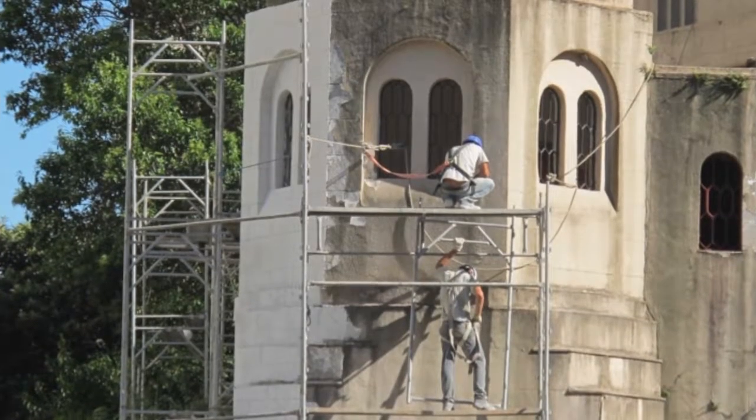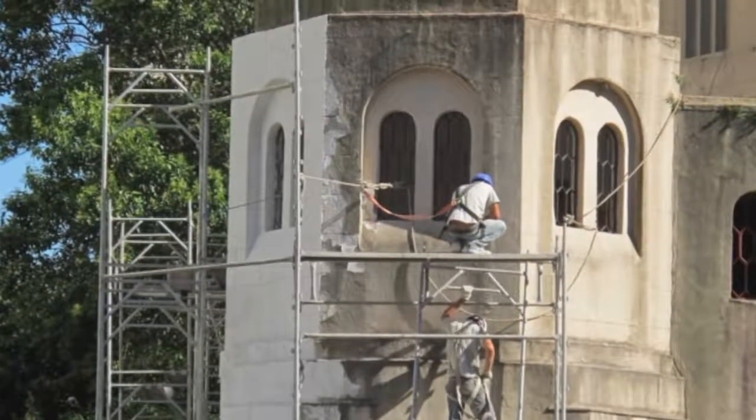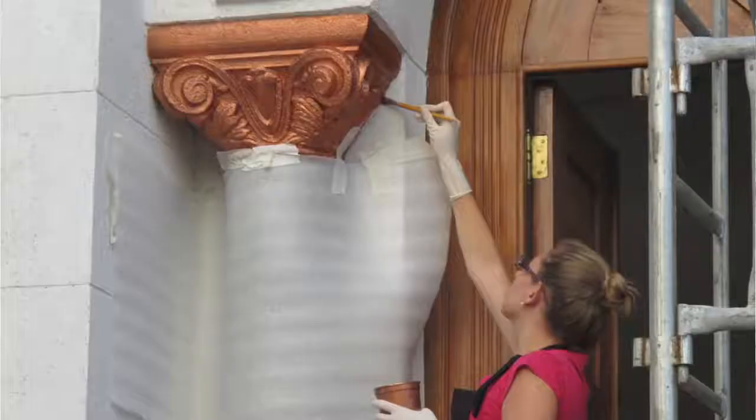We had no real idea how the building looked originally. We wanted to restore it to the original condition, so we had to study with the laboratory all the layers of paint and try to find out what was the oldest paint used for this building. We got to a color which is very different from the color it had been painted.